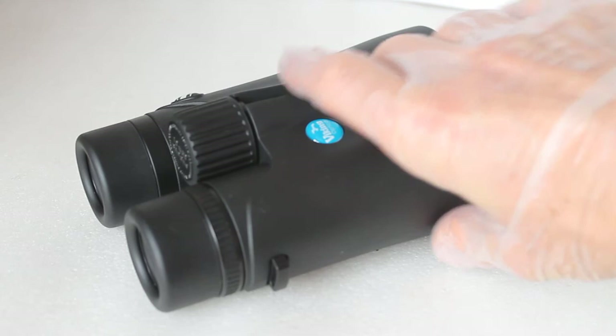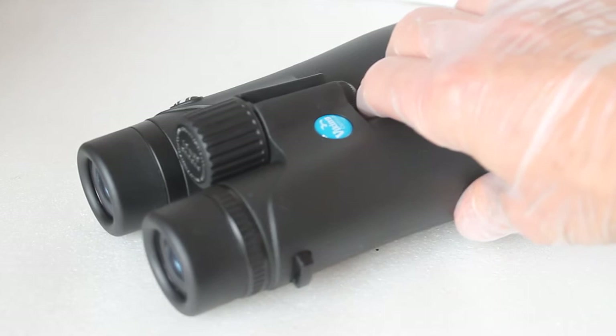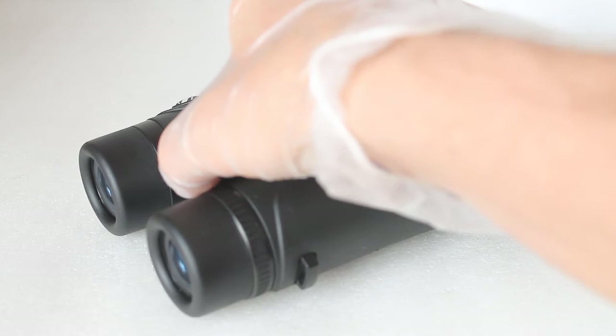There is some chromatic aberration even in the centre, but it's not overpowering — and remember the price of these. For comparison, another set like the Hawa Condurance ED 10x50 adds on another hundred pounds. Given the price, you get a very nice, clear, sharp view, and no matter how I tried, I could not find any internal reflection, which really does help improve the contrast.